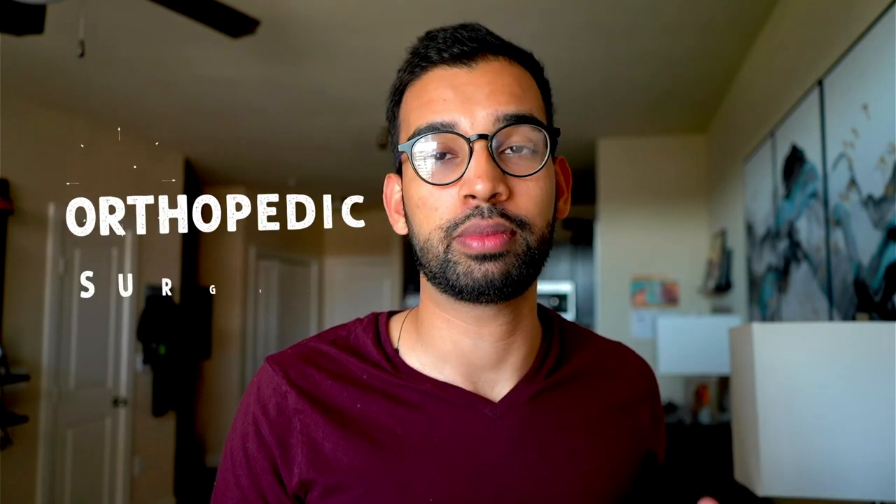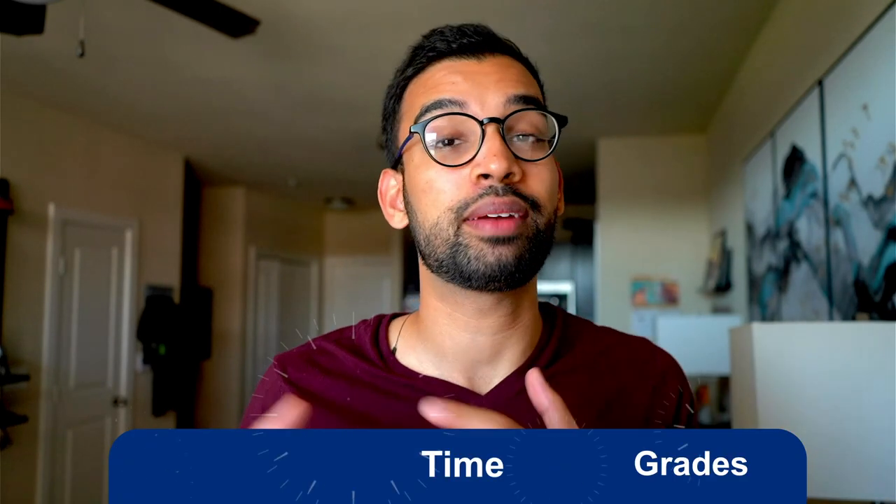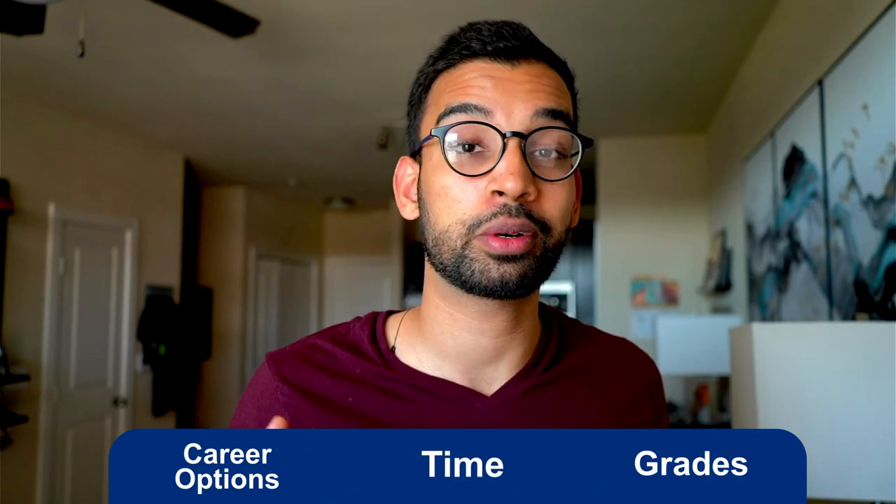Today I want to do a full deep dive into what it takes to become an orthopedic surgeon. If you're interested, we'll go over everything including grades, time, career options, as well as things that are important like job satisfaction and salary. If one of those sounds particularly interesting, you can check out the chapters linked below in case you're watching this on YouTube.